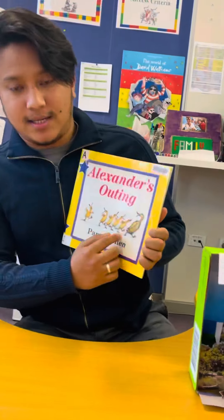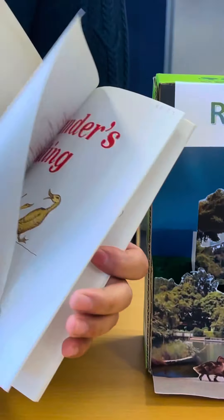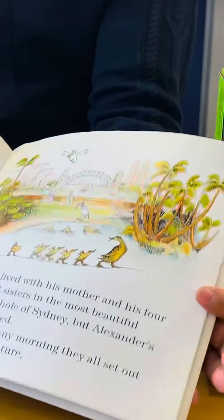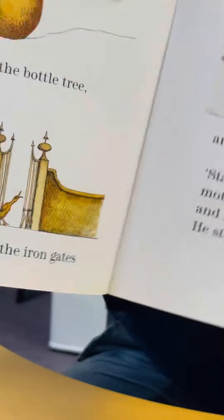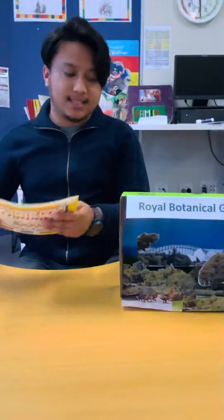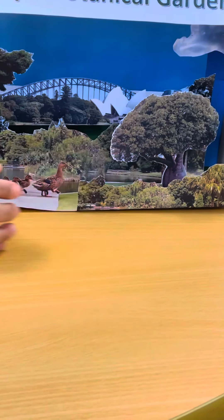Oh, look at the ducks! Can you see the duck here? Very similar, isn't it? In this book it explains about how Alexander and his family go around the royal botanical garden and they go through the bottle tree. Can you see the bottle tree here? That's why this bottle tree is very special to me — because it has watched many changes in Sydney over a century.